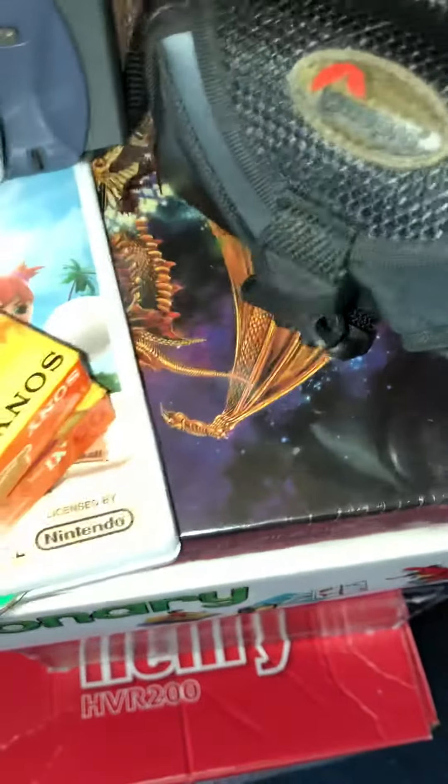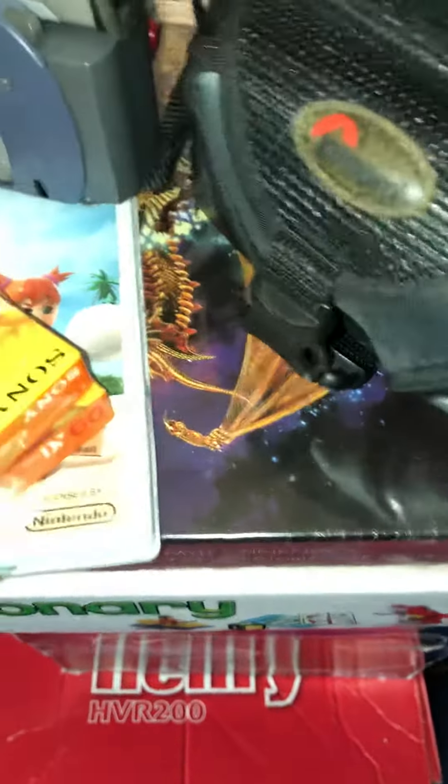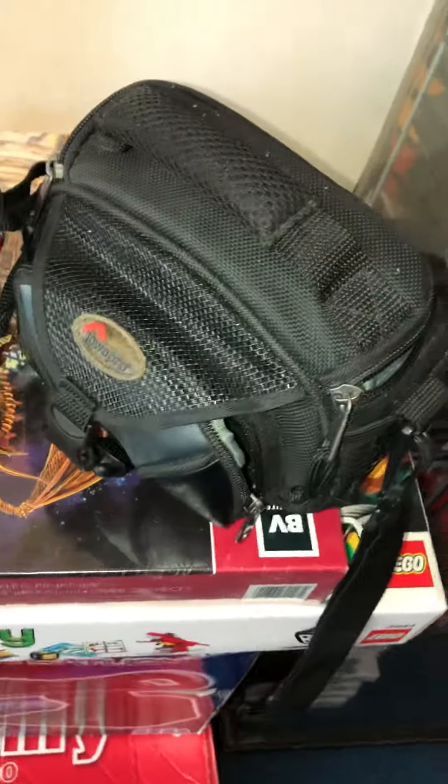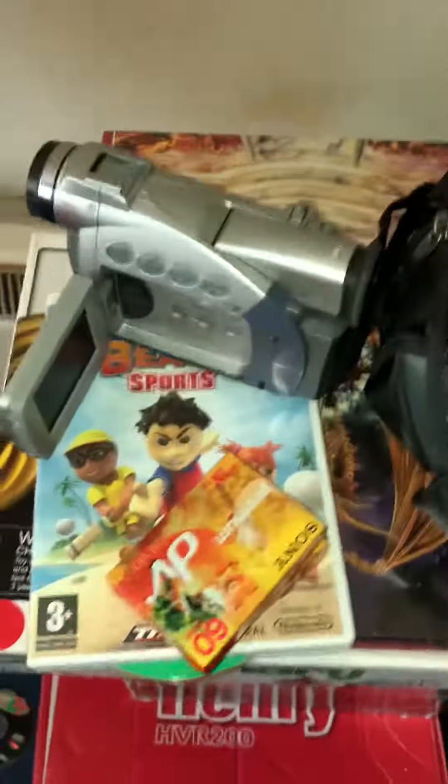I've not tested it yet, so we'll see what it's like in a little while. I've got the power supply and everything as well — it came with this little bag. It's very, very grubby but we'll see.